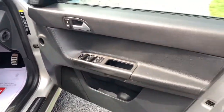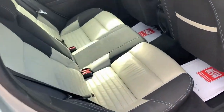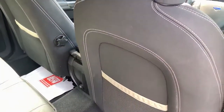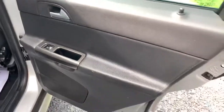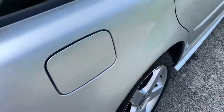The door cards are in very good condition, and in the rear of the vehicle the seats are very clean and tidy. The seat backs and door cards are also in great shape, and as you would expect, this car drives superbly.